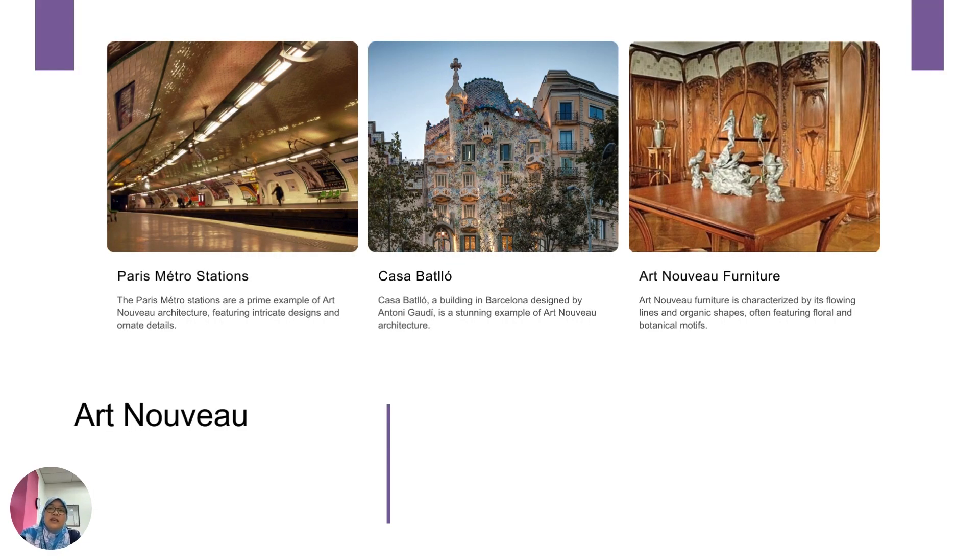Imagine you're walking down the street and you suddenly come across this building — this is Casa Batlló in Barcelona. The artist, Antoni Gaudí, created this building inspired from the Art Nouveau movement. His architecture is very over the top; it uses many elements incorporated from Art Nouveau. If you look at the Paris Metro station, it was also influenced by Art Nouveau architecture — the curviness of the train station and the ornate lightings were taken from the Art Nouveau movement.